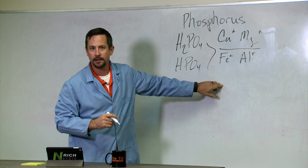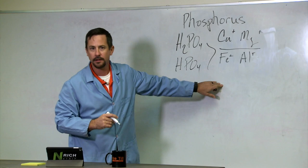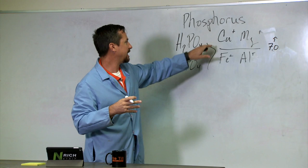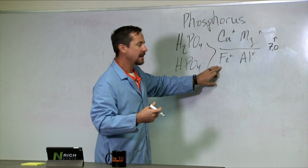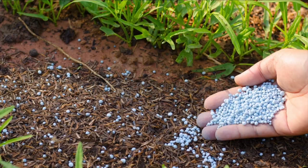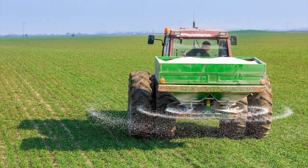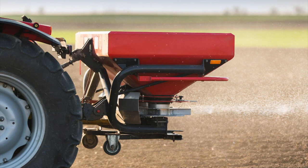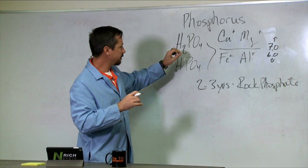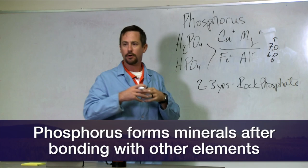Where phosphorus binds — whether to calcium or iron — is based upon soil pH. At a pH of 7 or above, it will concentrate on the calciums in the system, binding with them and creating calcium phosphates. In acidic soils that fall below pH 6, we're really going to be binding with irons and aluminums, creating iron phosphates and aluminum phosphates. What we apply in the soil as a fertilizer will ultimately turn into rock phosphate. That's why phosphorus is most mobile when we first apply it — it's in a form with the least chemical bonds, and it can move briefly before binding with calciums, irons, and aluminums, becoming minerals that are no longer plant available.